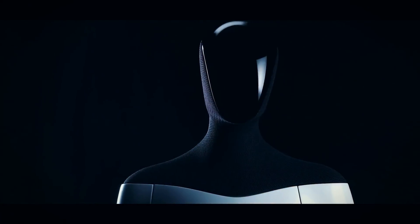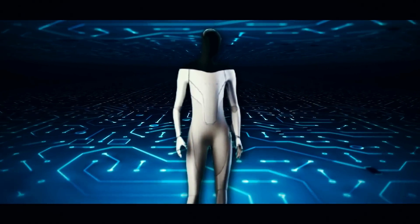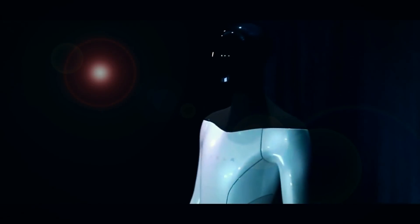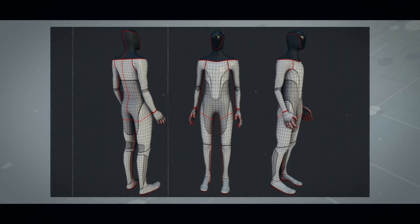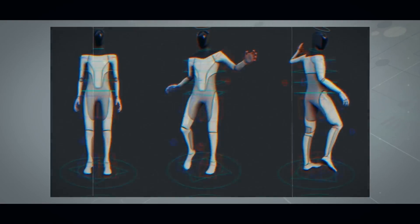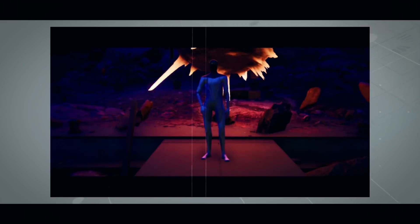Many are skeptical of TeslaBot's 2023 release timeline given prior production delays. If it does get produced, it will revolutionize manufacturing and domestic work. While it's a sidestep away from the automotive business, Optimus has the potential to be more significant than the vehicle business over time. We all await the first prototype with eager anticipation.